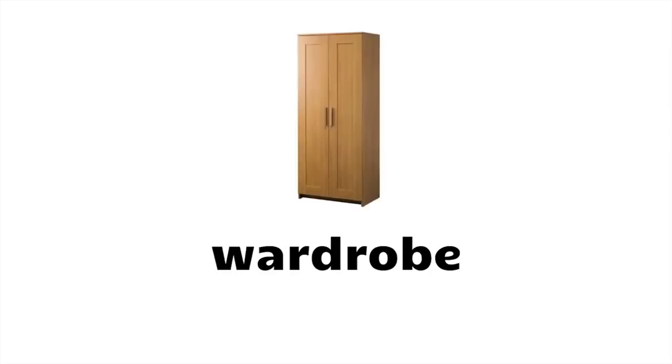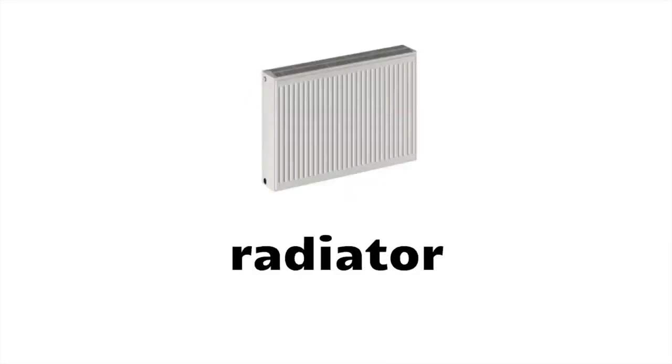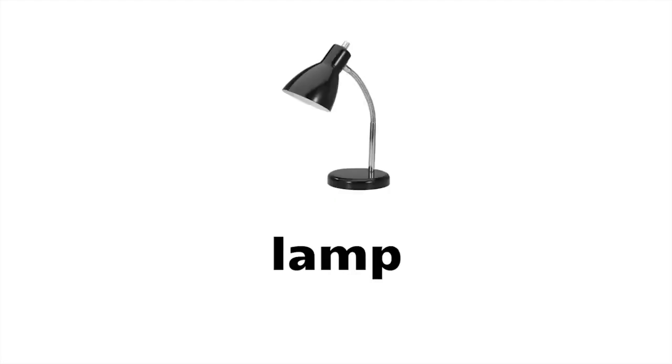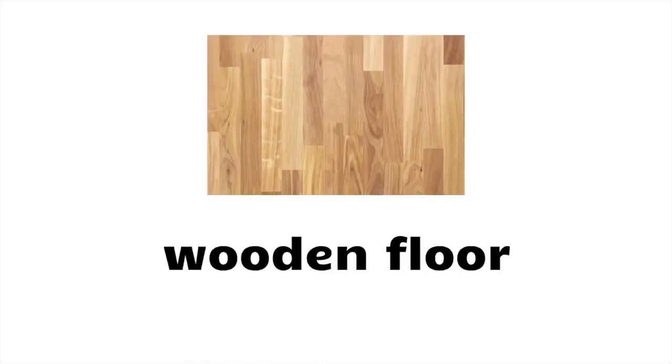Alarm clock, mirror, wardrobe, electric blanket, chair, radiator, light bulb, duvet, lava lamp, lamp, rubbish bin, wooden floor, plant.